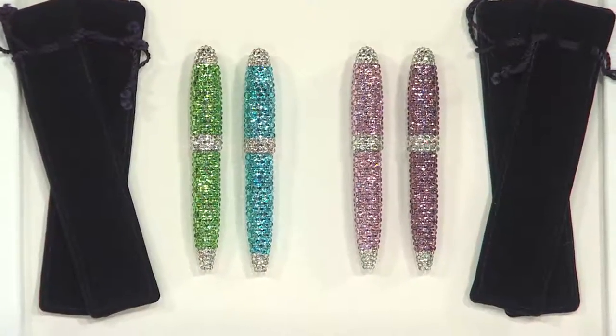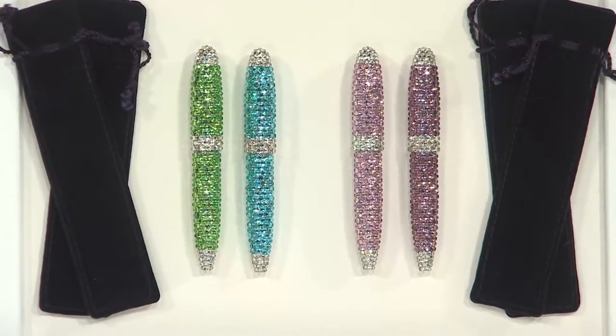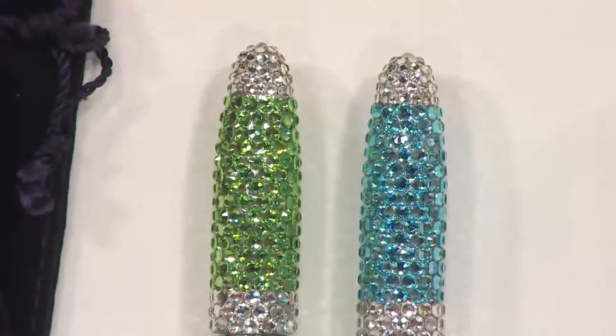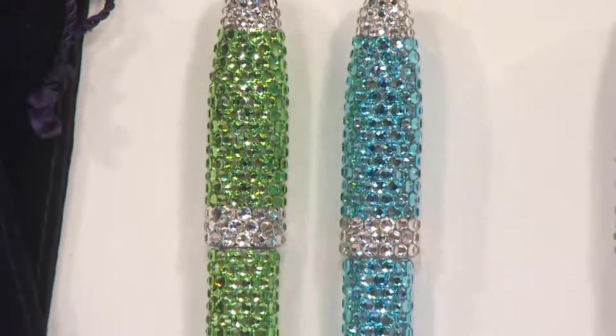Fun, something they're going to use, something that's not going to break the bank, something special. That's what you're getting with two gorgeous pens, and each of them come in their own little gift bag. You get a blue and a green as one set, or a pink and a purple as the other set.